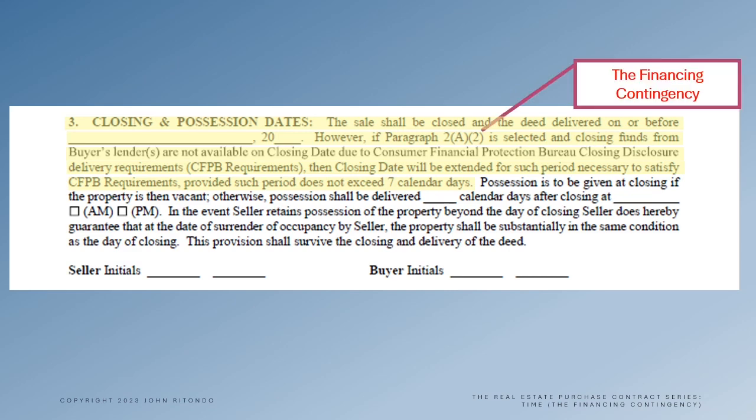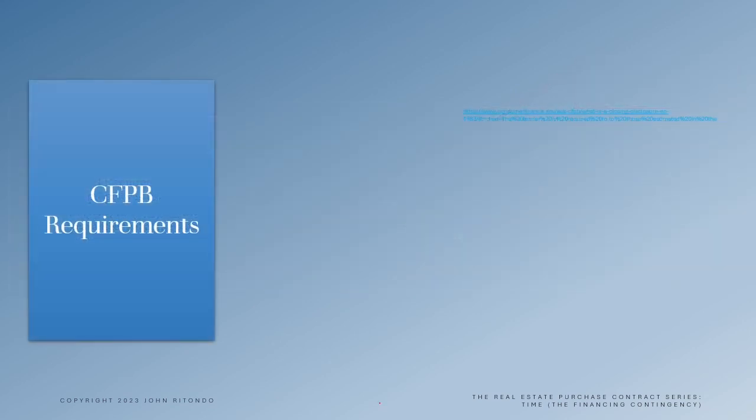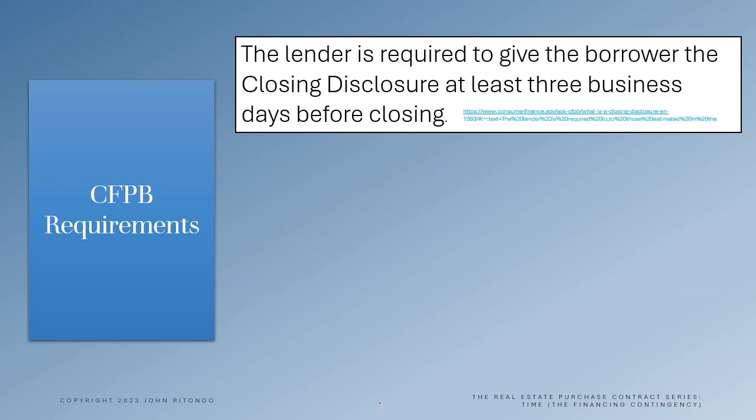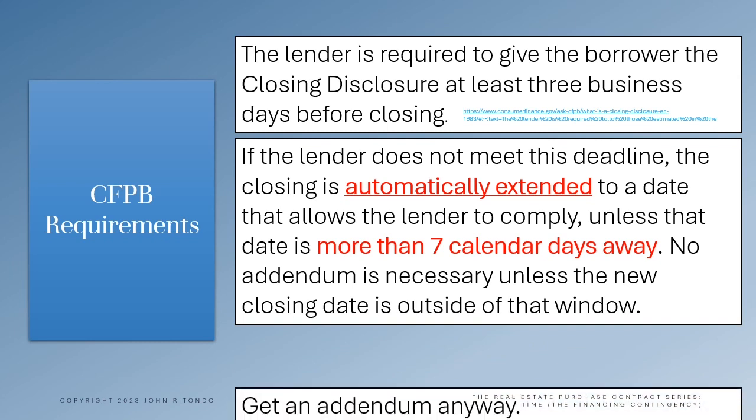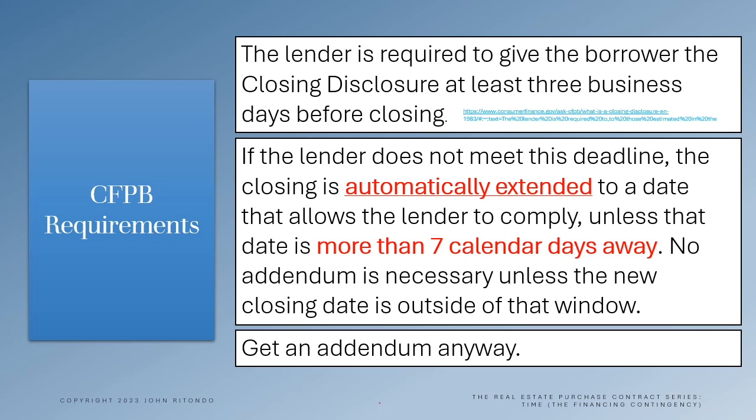Now you may know that a lender is required to give the borrower the closing disclosure at least three business days prior to the closing. What you may not know is that if the lender can't meet that deadline, the closing is automatically extended to a date that allows the lender to comply, as long as that new date is not more than seven calendar days away from the original closing date.